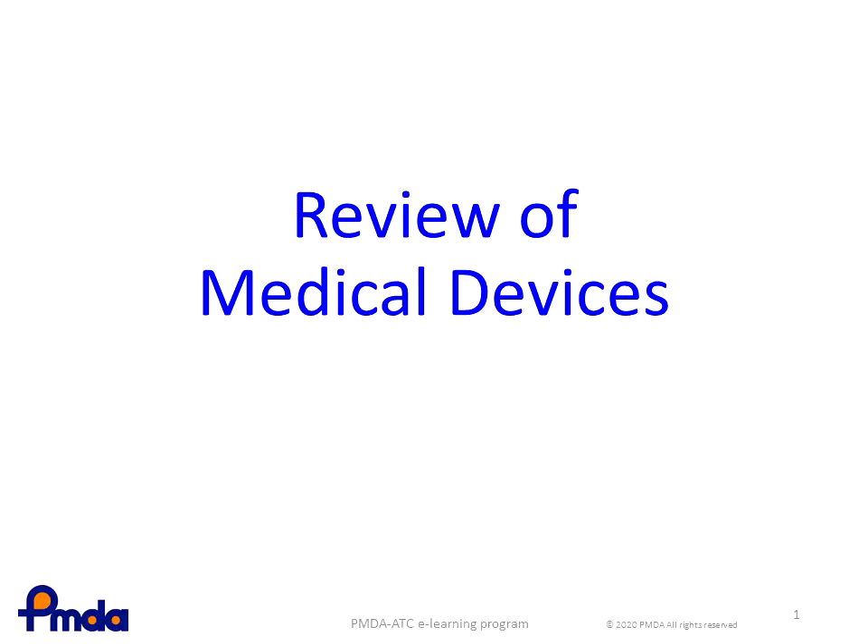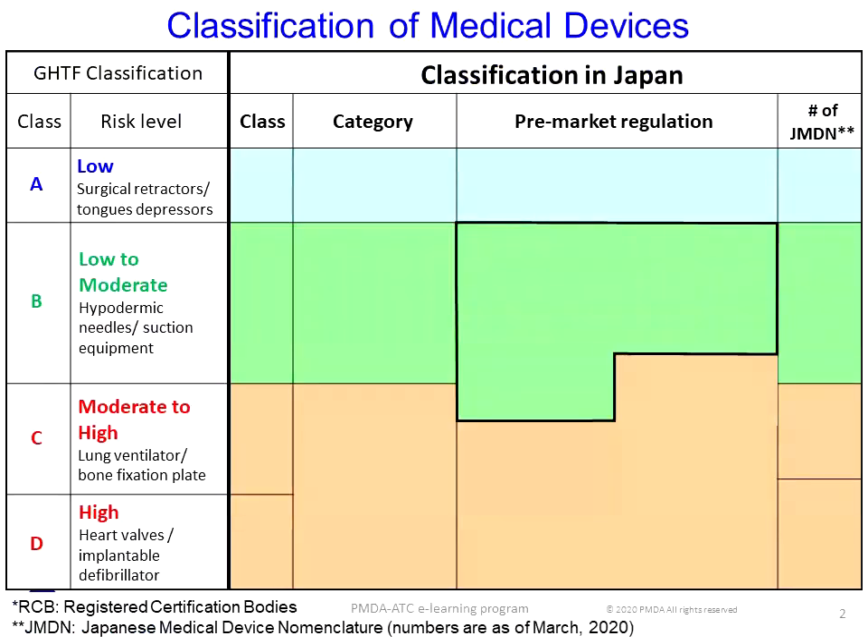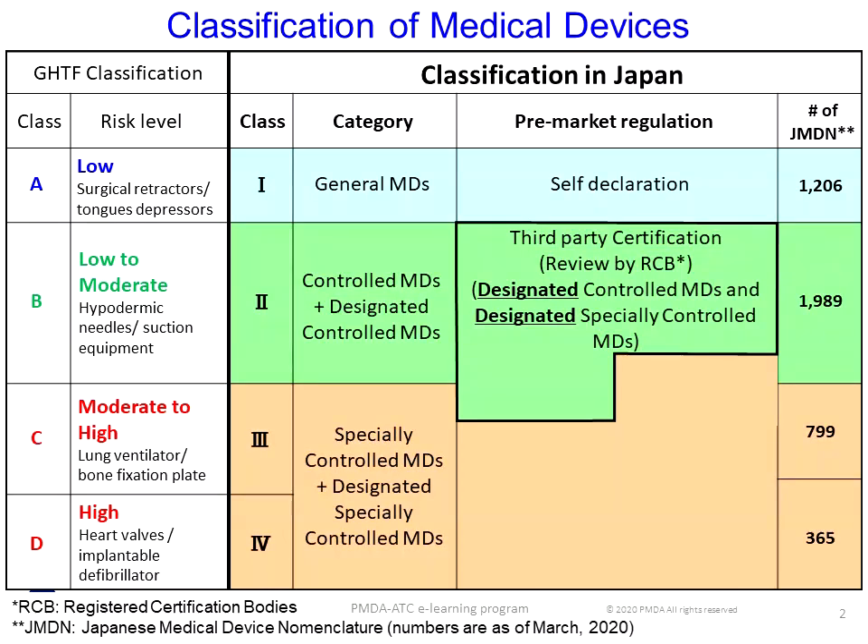This lesson introduces a review of medical devices. In Japan, medical devices are classified into classes 1 through 4, which are consistent with classes A to D defined by the Global Harmonization Task Force, or GHTF.